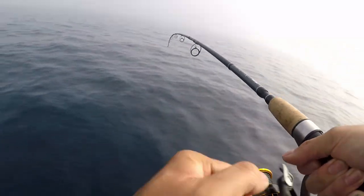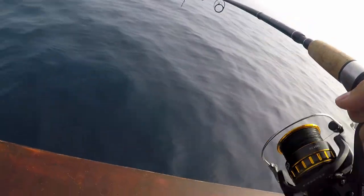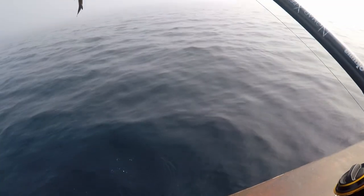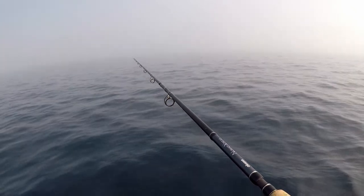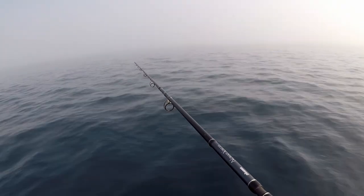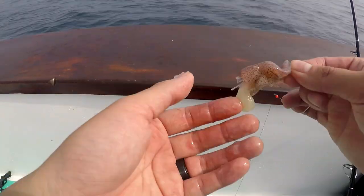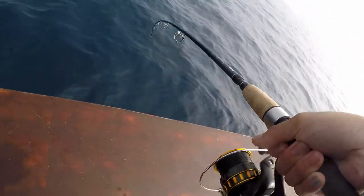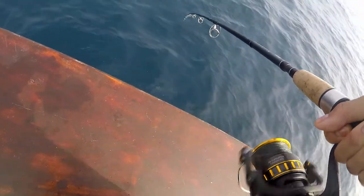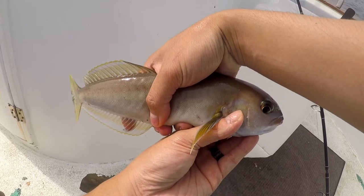Oh yeah, absolutely — it's like as soon as you hit the bottom you get tagged right away. They're white fish, they really like the shrimp — good old reliable shrimp. The bite's getting really good now. As soon as you hit the bottom, do like one or two turns and you get nabbed right away. Let's actually try a little squid again — it's been a while. This one's fire — white fish, such a neat fish.